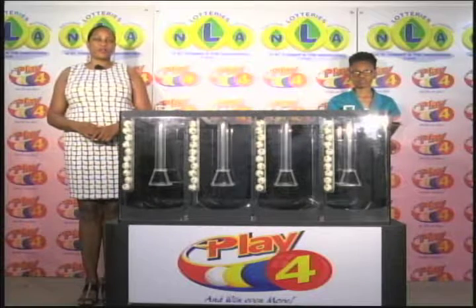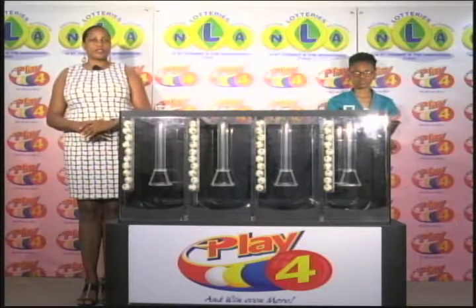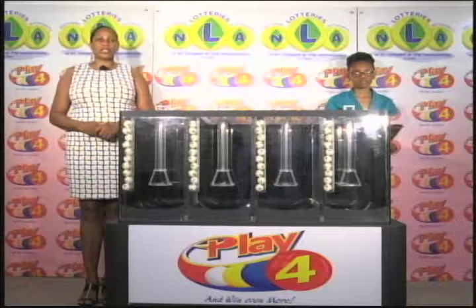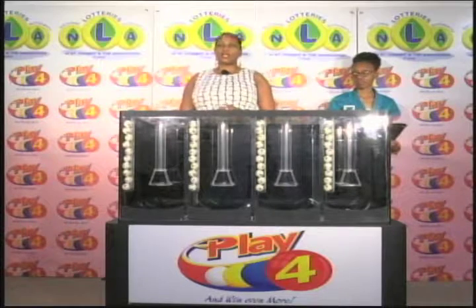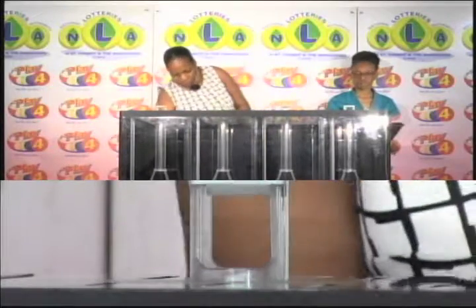Welcome back to the Play 4 draw. Play 4 is a fixed price game that is drawn Monday to Saturday at 9. Witnessing our draw this evening is Miss Kenesha Charles from the auditing firm of BDO. All eligible tickets should be dated the 2nd of August 2017. We have 10 balls in each of the staging tubes numbered from 0 to 9. These balls were checked and verified by our auditor. I will now get them into the mixing chambers and get the machine going.